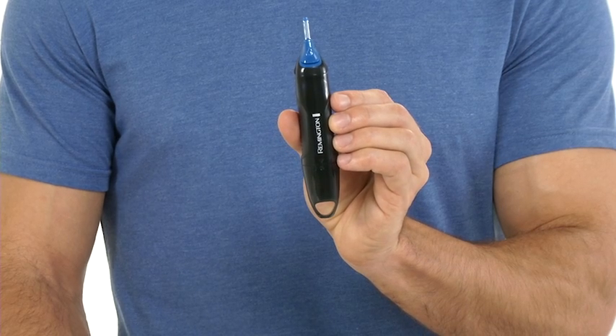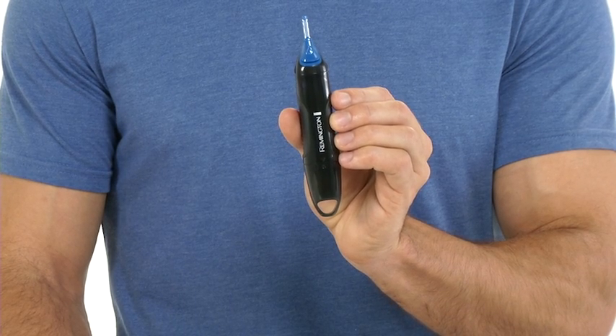Remington is grooming you for success. Remington's nose, ear, and brow trimmer brings you hygienic precision, versatility, and convenience.